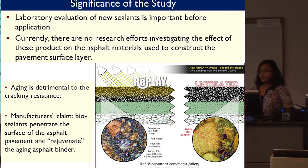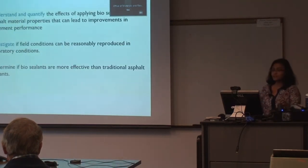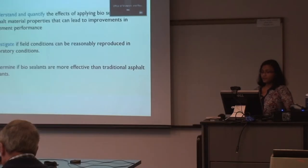There are no research efforts investigating the effect of these products correctly on asphalt materials. That gives us our objective: how we can test them and get an idea of what type of effects they have on binder and mixture. The objective is to understand and quantify the effects of applying bio-sealants or rejuvenators on asphalt material properties that can relate to improvements in pavement performance, and to investigate whether in-field conditions can be reasonably reproduced in laboratory conditions. We also aim to determine if they are more effective than traditional asphalt emulsion CSS-1H.